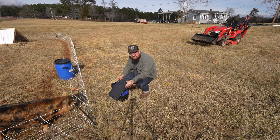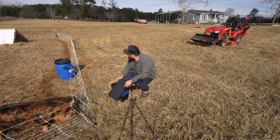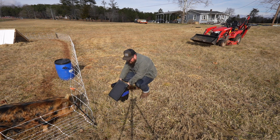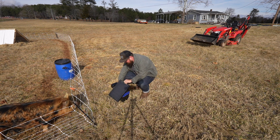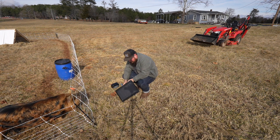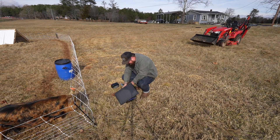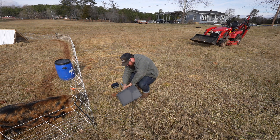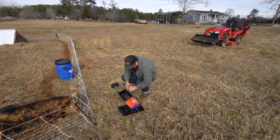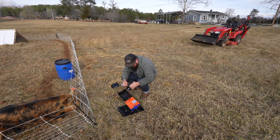Alright, I'm going to replace the battery in this one. So I just turn it off — this one has a hinge dial. Push these two tabs in, and then the battery is right here.